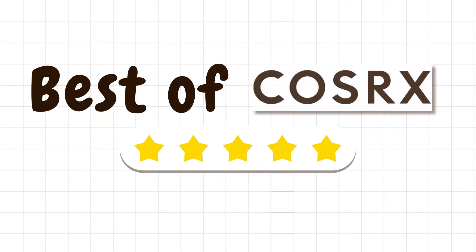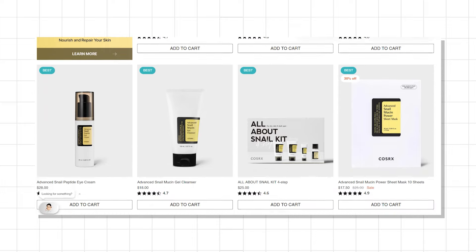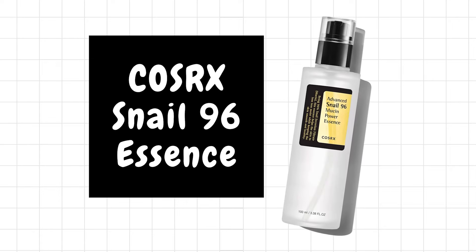Let's dive into the products I've tried from this brand and my experience with them. I'm going to start with the products that worked best for me. The first three products all come from the same line — it's the beloved snail mucin line from COSRX. First up is the COSRX Snail 96 Mucin Power Essence. This was the very first snail product I ever tried. COSRX did introduce me to so many different product categories over the years.